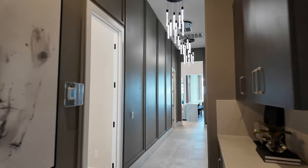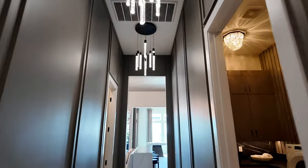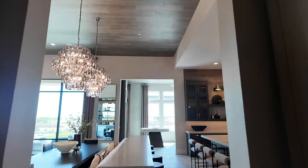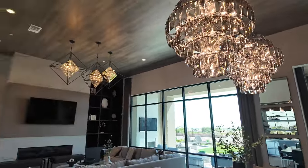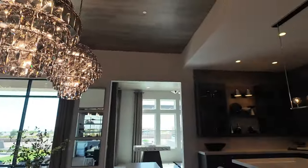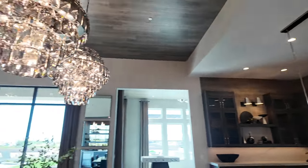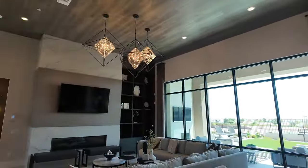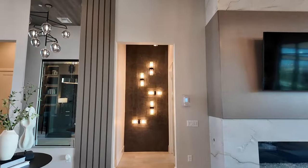I love how they decorate these model homes. Look at these tall ceilings — since this is elevation B, these ceilings feel like 14 feet tall. The 16-foot ceilings are only in the C elevation, so I think this is 12 and 14.